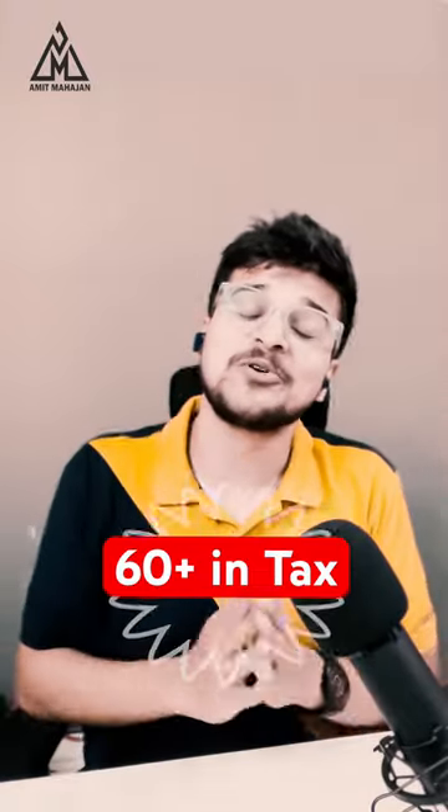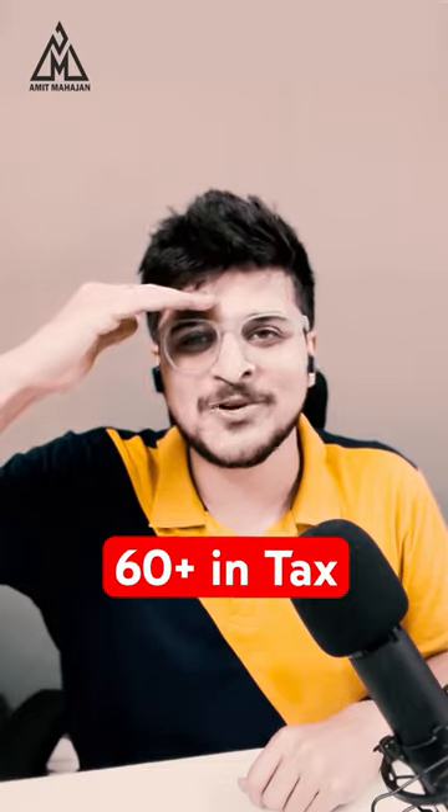And if you are new to this channel, please don't forget to hit the subscribe button. This is CA Amit Mahajan. I will see you in the next video.